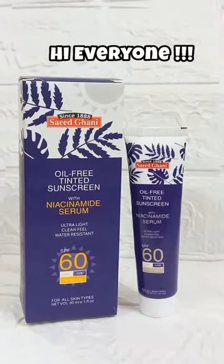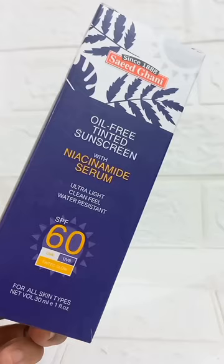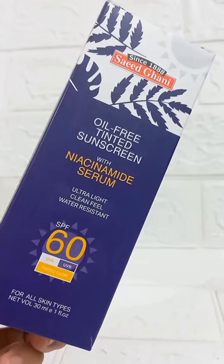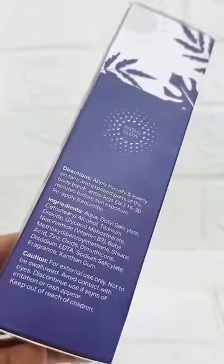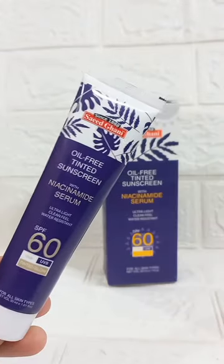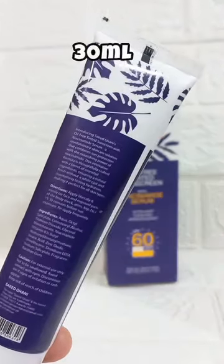Asalaamu alaykum everyone. Today I'm going to share with you another short review about a Saeed Ghani product. This is the Saeed Ghani oil-free tinted sunscreen with niacinamide serum, water resistance, lightweight, SPF 60, UV and UVB rays protection, tinted glow for all skin types. You get 30ml of product.